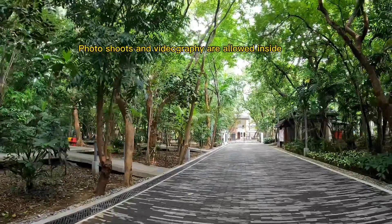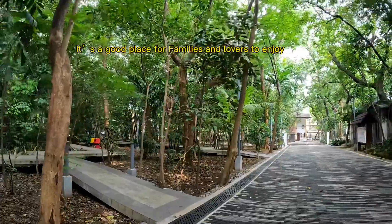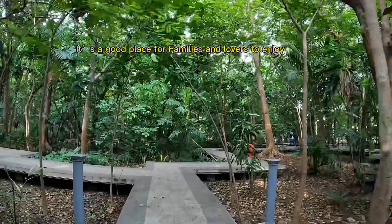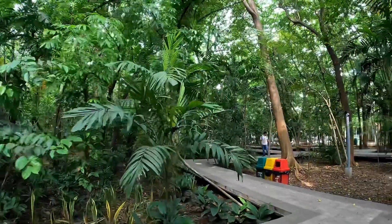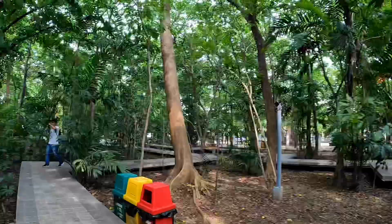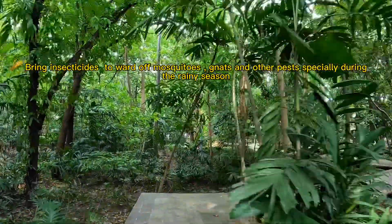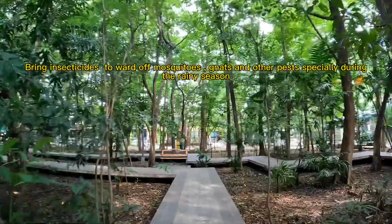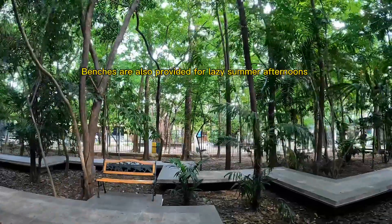Photo shoots and videography are allowed inside. It's a good place for families and lovers to enjoy. Bring insecticides to ward off mosquitoes, gnats, and other pests, especially during the rainy season. Benches are also provided for lazy summer afternoons.